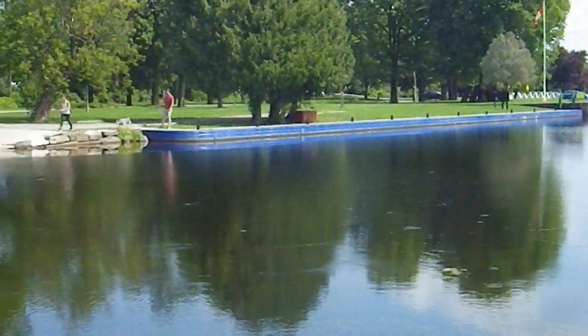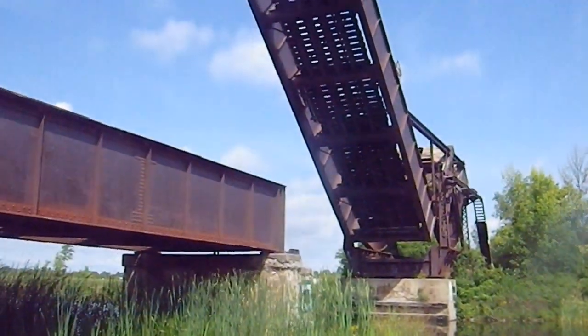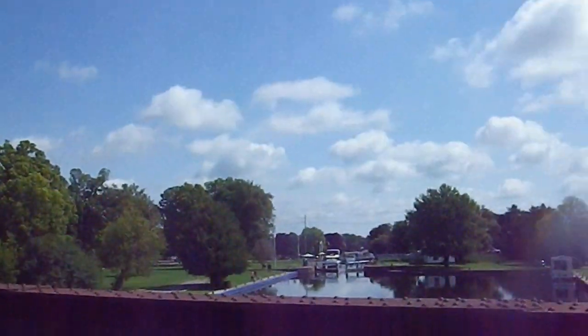Not only does Smiths Falls have the Canopy factory, it also has this device — not sure what it is. Here's your answer: looks like it was a train bridge lifted up over the Rideau.